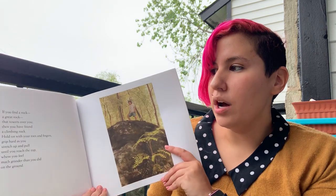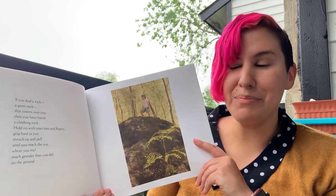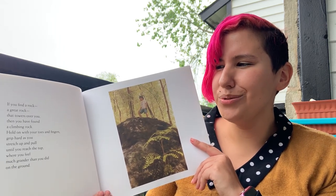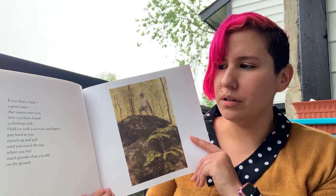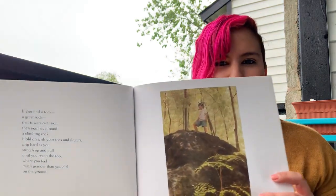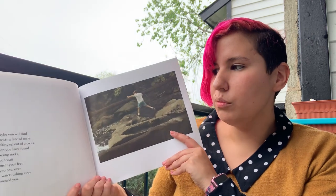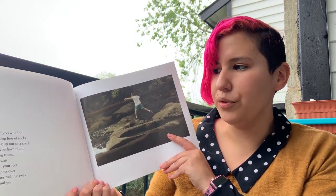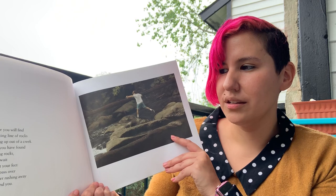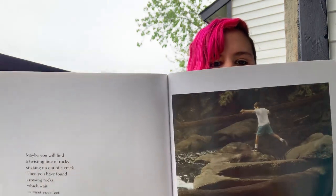If you find a rock, a great rock that towers over you, then you have found a climbing rock. Hold on with your toes and fingers. Grip hard as you can, stretch up and pull until you reach the top, where you feel much grander than you did on the ground. Maybe you will find a twisting line of rocks sticking up out of a creek — then you have found crossing rocks, which wait to meet your feet as you pass over the water rushing away all around you.